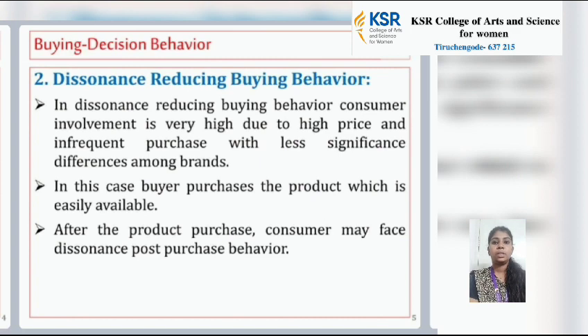The second type is dissonance reducing buying behavior. In this behavior, consumer involvement is very high due to high price and infrequent purchase, but with less significant difference among brands. In this case, the buyer purchases the product which is easily available. After the product purchase, the consumer may face dissonance as a post-purchase behavior.